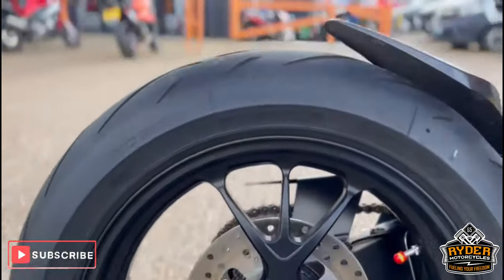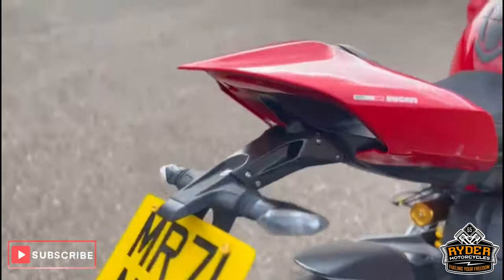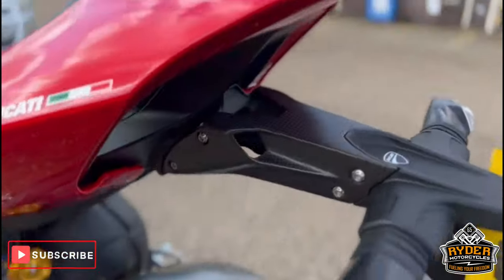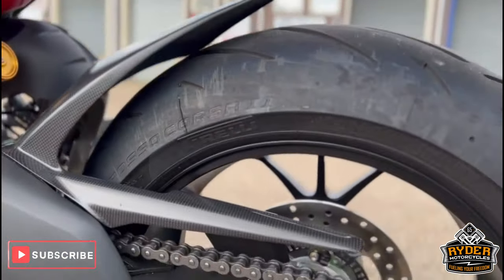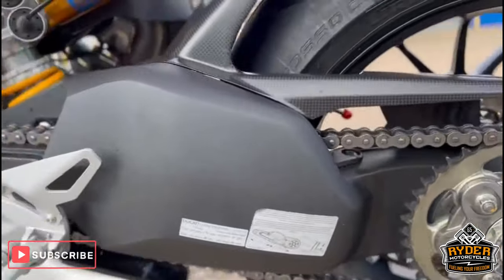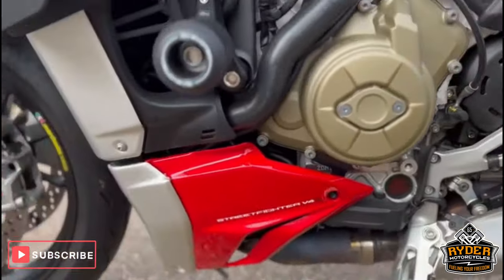Wheels are stunning, really nice condition. Again more Evotech goodies on there. More carbon fiber on the number plate and on the rear hugger. Chain and sprocket great condition, as is the swingarm. And the Ohlins suspension.